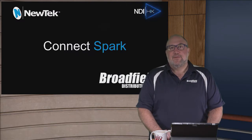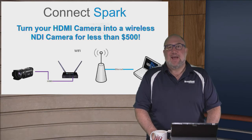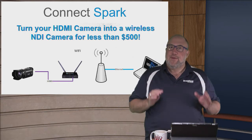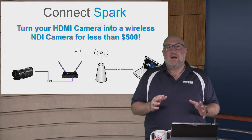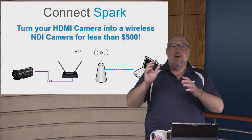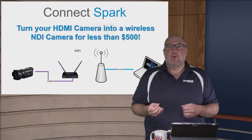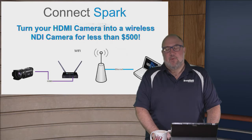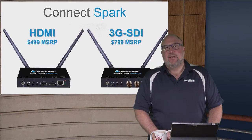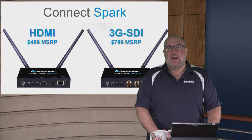The first big product is the Spark. The Spark is an NDI converter — it takes HDMI. There are two flavors, and for under $500 with the HDMI version, you can turn any camera into an NDI camera. NDI with NDI-HX means it's a two-way communication. You don't have to run video cables anymore. Over a network cable or Wi-Fi, you'll be able to take video directly from your HDMI camcorder into an NDI-enabled device. There's an HDMI-only flavor at $499 MSRP and a 3G SDI version at $799 MSRP.